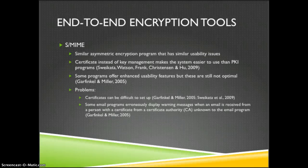S/MIME is another program with similar asymmetric encryption and similar usability issues, but it uses a certificate in addition to the key management system, which makes it a little bit easier to use than the public key exchange of PGP. There are also many integrated email programs that use S/MIME and offer enhanced usability features, but again it's not intuitive and there are still some serious usability issues.